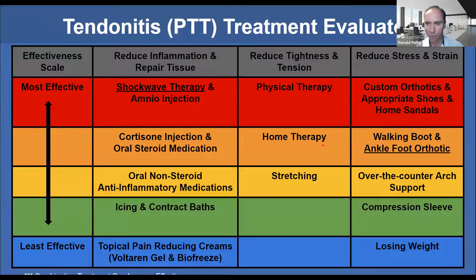This is what I call the posterior tibial tendon tendonitis treatment evaluator. This is what I share with my patients in terms of treatment options. There are certain treatments that are most effective and others that are least effective. The categories we treat: we want to reduce the inflammation and repair the tissue, we want to reduce the tightness and any tension, and we want to reduce the stress and strain going through the tendon.